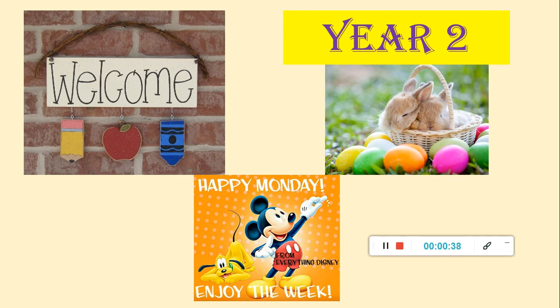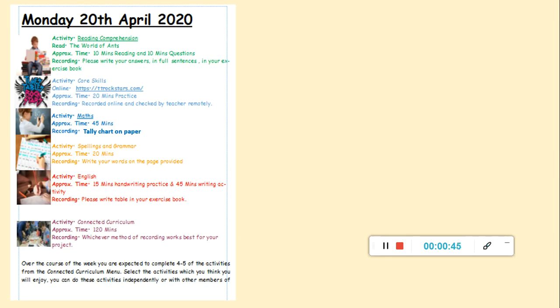Welcome back — I hope you've all stayed really safe. We're going to have a little look at today's timetable. We're starting the day with reading comprehension, then moving on to core skills, then maths, spelling and grammar, English and then connected curriculum this afternoon. It's up to you how you do this — if you want to do it like we would at school: reading, core skills, maths, a little break, spellings and English, then your lunch break. But we want to see that you're doing the work, so please remember to send it in to us at year2@redbrookhays.staffs.sch.uk.